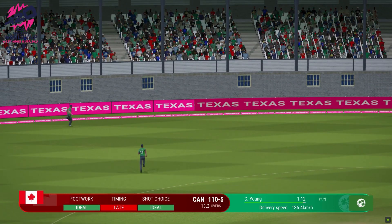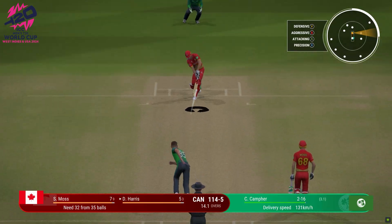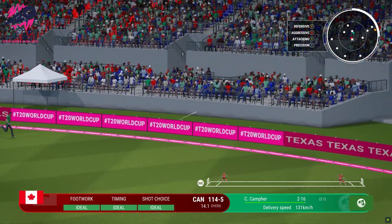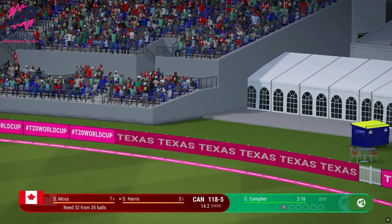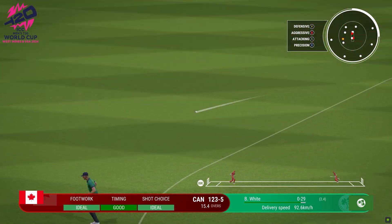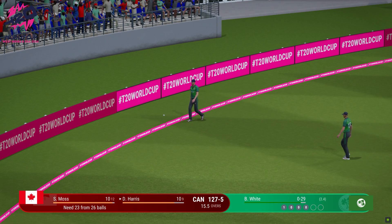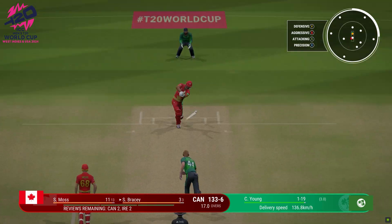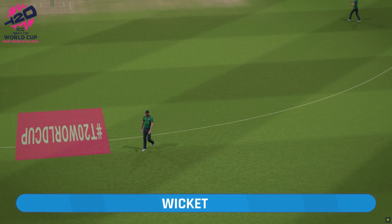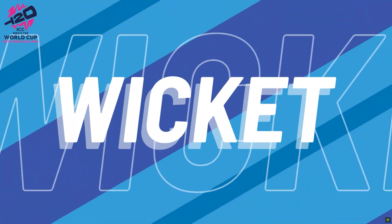Finds the edge — it races away, nobody's going to stop that one. Finds the edge. Catch. Doesn't even wait to see if the ball is going. That's a wondrous stroke straight through the covers. Outrageous catch — what a wicket to get. In the air, and that's a straightforward catch to mid off.